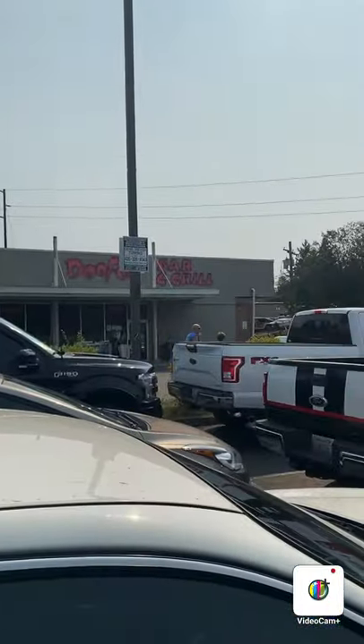Here we are at Doofers Bar and Grill. I don't even know what city we're in, but we're at the car show, the classic car show. Are you excited? Yeah, I'm excited. All right, let's go.